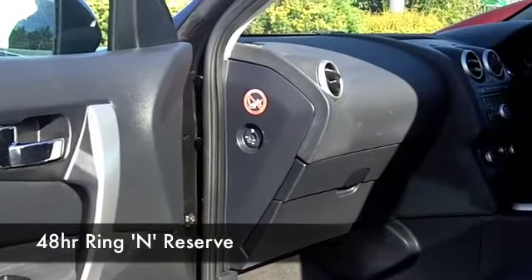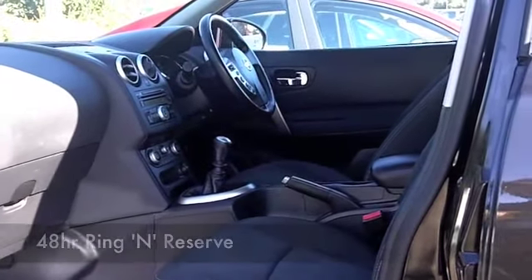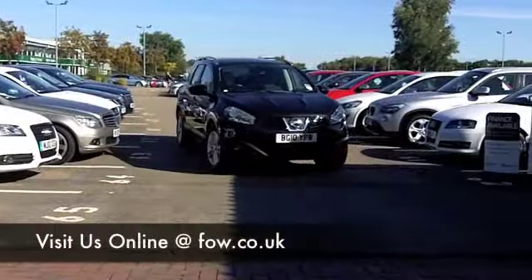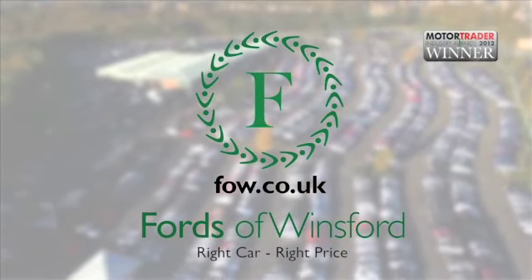We've got around 1,400 cars on our supersite — they're all online as well at the moment, so you might be a bit spoiled for choice. But maybe this is the car we can tempt you with. Come and have a test drive with no obligation and discover this great car for yourself at Fords of Winsford.